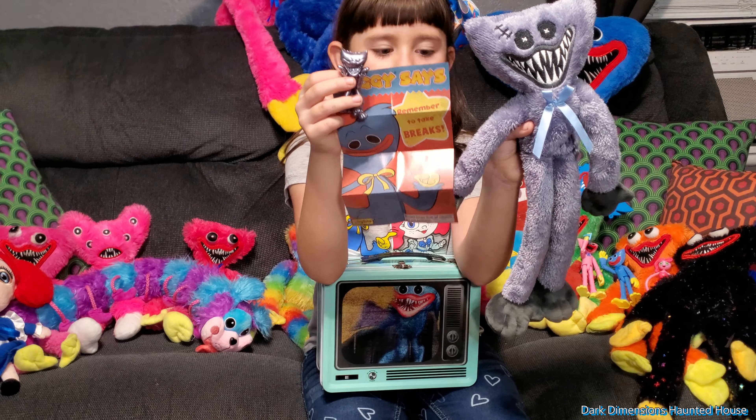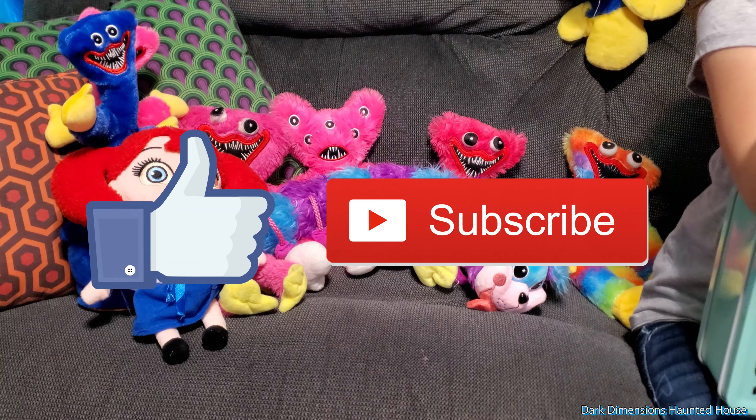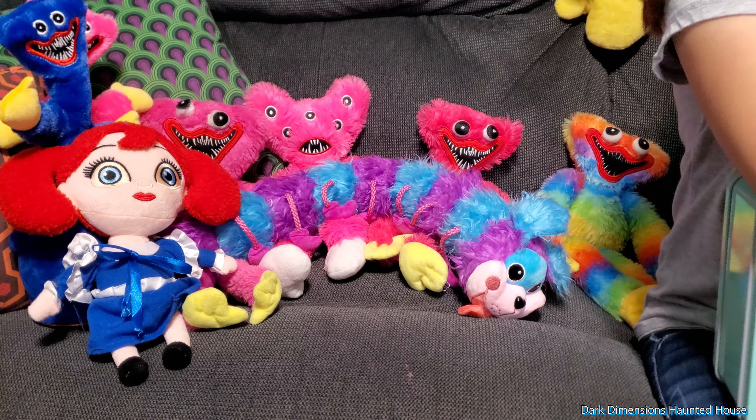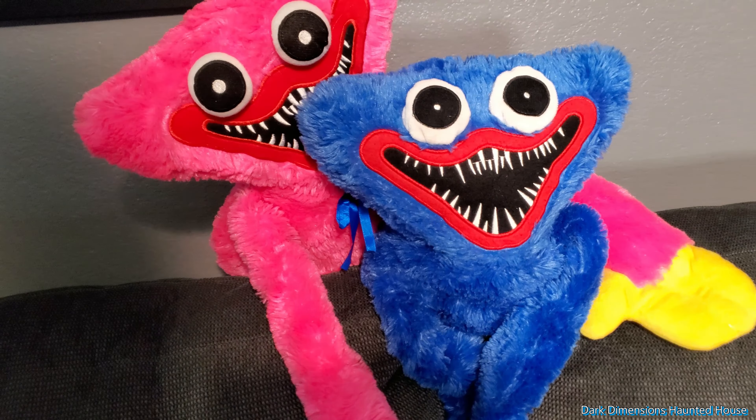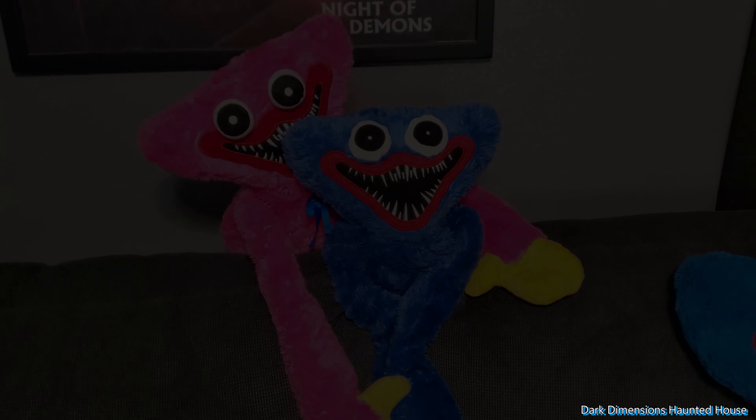Anyways, thanks for watching. Please like and subscribe, and check out our other Poppy's Playtime videos. We'll see you next time. Bye!